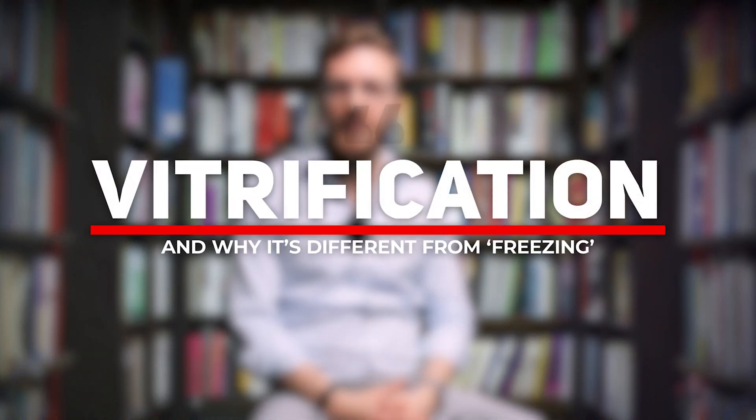Welcome again to the Tomorrow Bio YouTube channel. I'm Emil, founder and CEO of Tomorrow Bio. Today we're talking about what is vitrification.